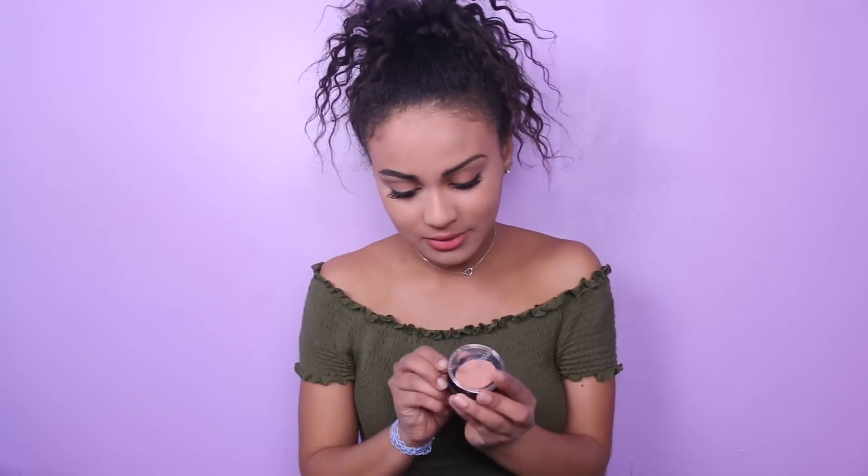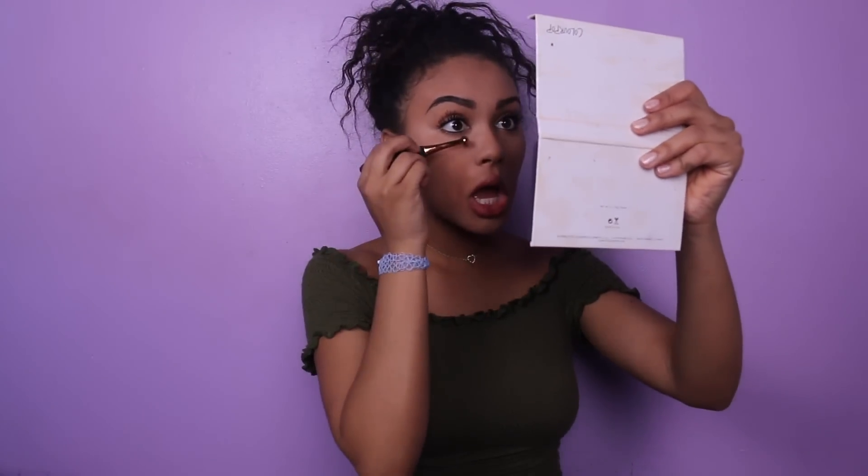Once I'm done with my concealer, I'm going to use my color corrector, which is basically for dark spots and everything. I just got my acrylics off so I can't open things easily. I'm going to use my color corrector — it is by City Color. I use this tiny little brush for it. It's kind of the same as concealer, but I like the way it feels; it's very creamy. It's a little bit darker than my concealer so it evens out the lightness and darkness of my foundation and concealer together — it kind of brings it together.